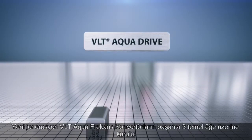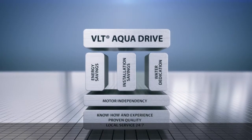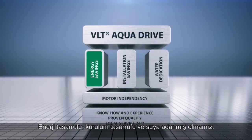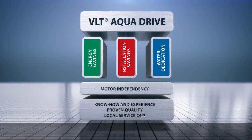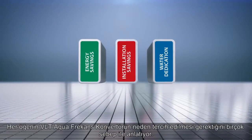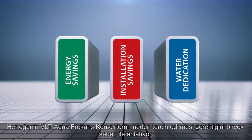The success of the new generation VLT AquaDrive is based on three pillars of excellence: energy savings, installation savings, and water dedication. Each pillar provides several reasons why the new generation VLT AquaDrive is the VSD to choose.